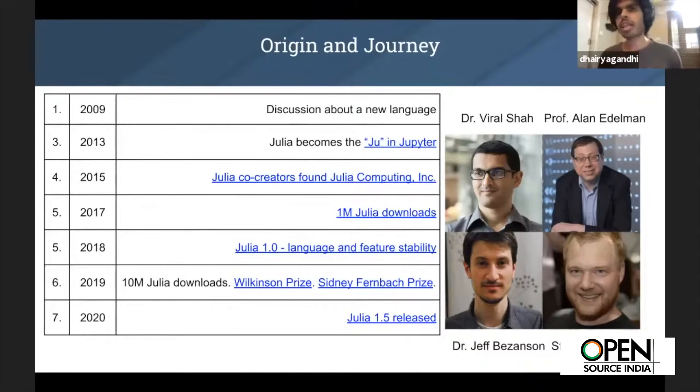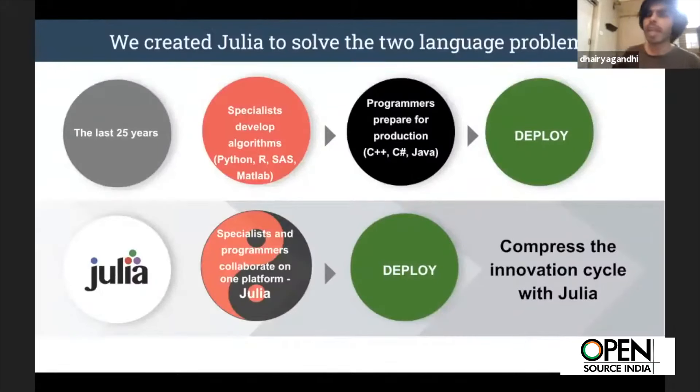That approach doesn't scale. The idea is to change the paradigm — enter Julia. So Jeff Besenson, Stefan, Alan, and Viril all came together to change this paradigm. You have specialists who have written really cool domain-specific software, but the problem is you can't put it into production. You need a middleman to translate it to a performant language, which makes the processing cycle longer and increases complexity.